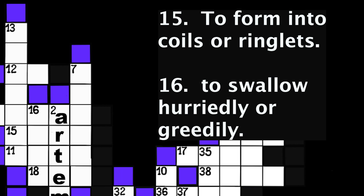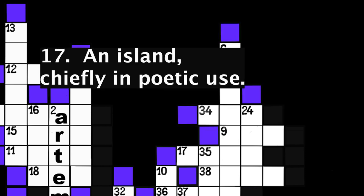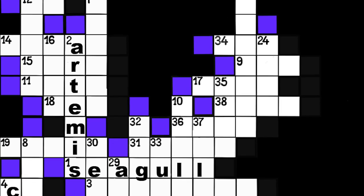Number 17: An island, chiefly in poetic use. Four spaces. Number 18: A bench with a back, often fixed in rows in a church. Three spaces.